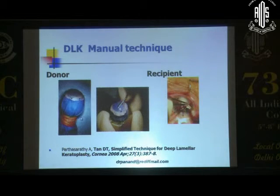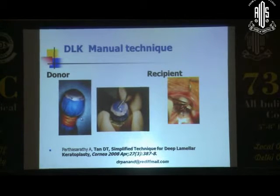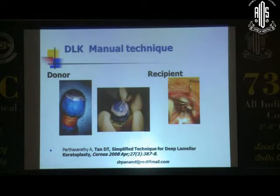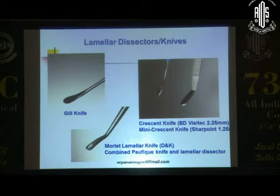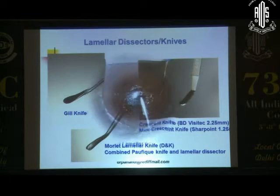The manual technique, where you basically remove the corneal stroma, works reasonably well if you go as deep as possible — roughly about 80% to 90%. You can do it on both donor and recipient using instruments like the Mollet lamellar dissector and the crescent knife. You would get a finer cut with a microkeratome or femtosecond laser, but in terms of visual results that's not really a big improvement.